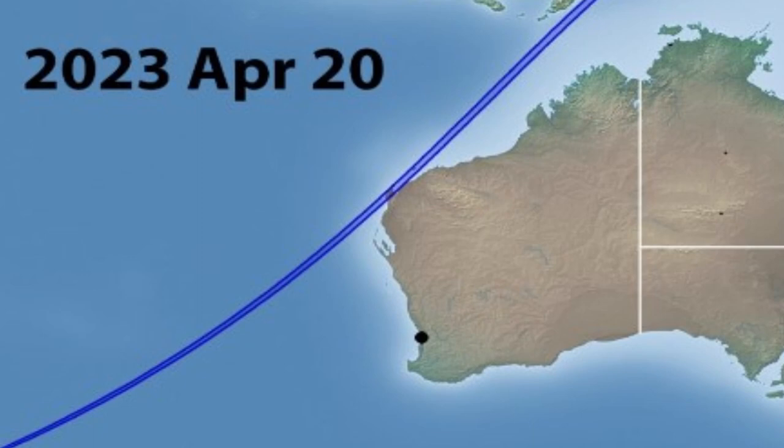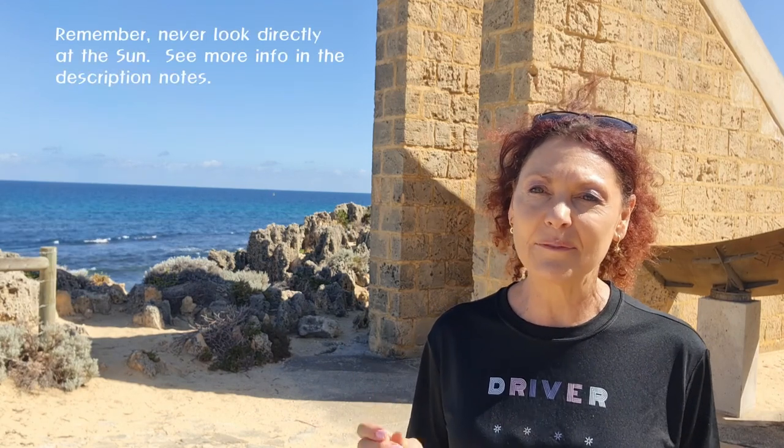Hi everyone. The countdown is on for the 2023 total solar eclipse happening on the 20th of April. My astro colleagues and I have been planning for this eclipse for around five years, and suddenly it's right there upon us. It's really come up very quick.